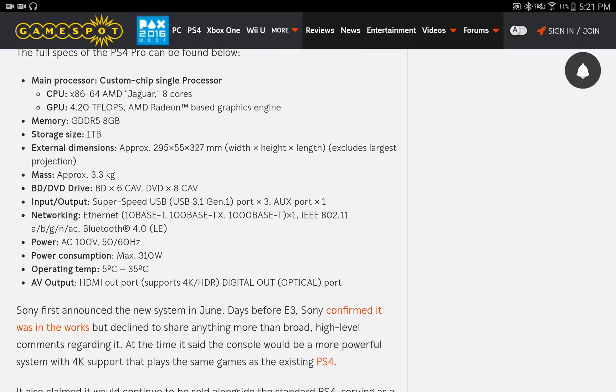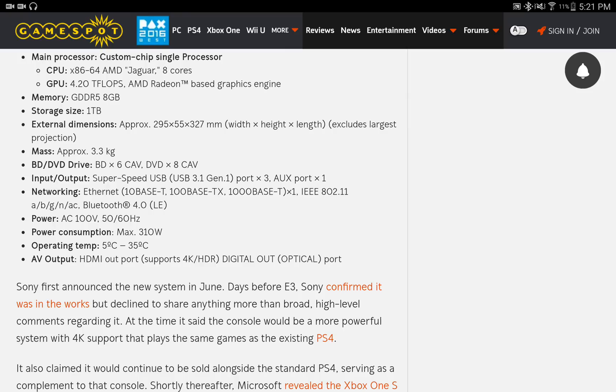The power consumption is down and it does support 4K HDR output, but this is through streaming — you're not going to be getting this through the Blu-ray drive. It also has a digital output port.